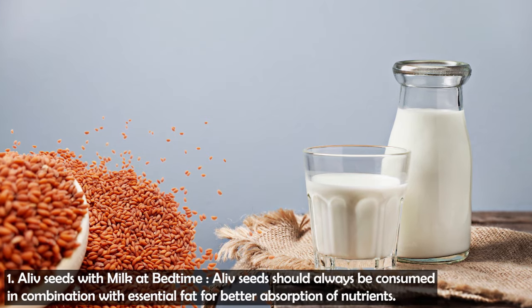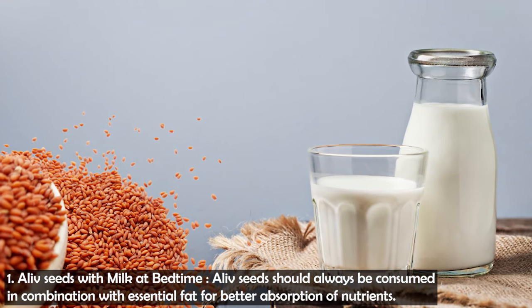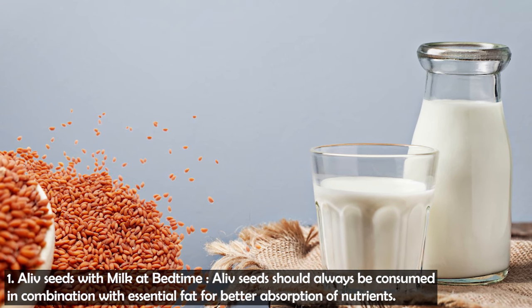Now let's talk about how you can include them in your diet. Halim seeds contain healthy fats and fat-soluble vitamins, with many antioxidants. For better absorption of antioxidants, consuming them with some fat will be more beneficial. One good option is to consume them with milk — add 1–4 teaspoons of halim seeds to milk and consume at bedtime.